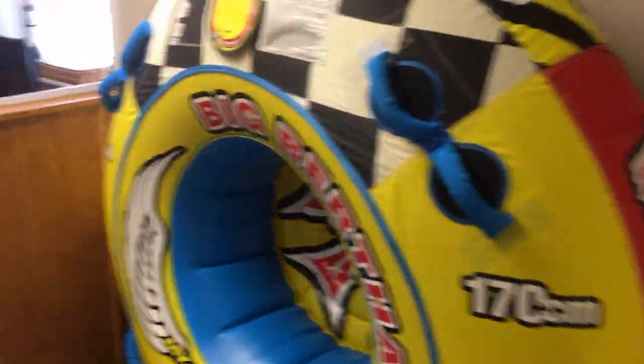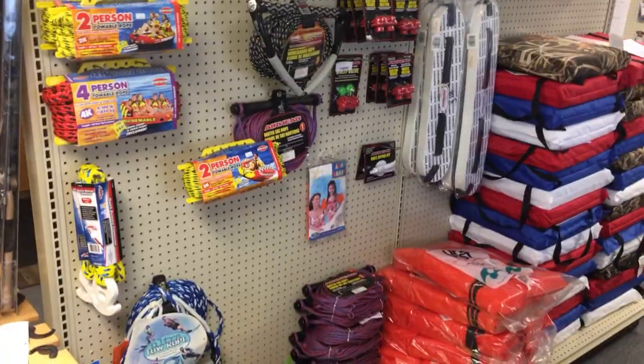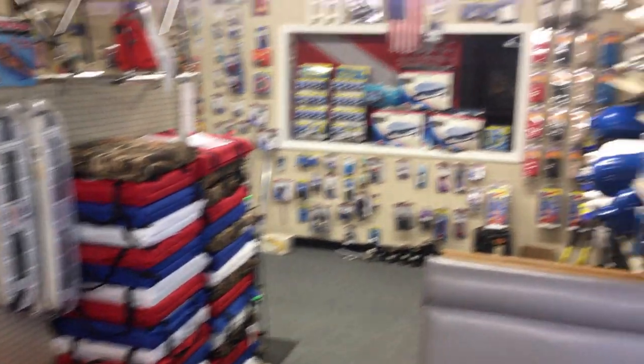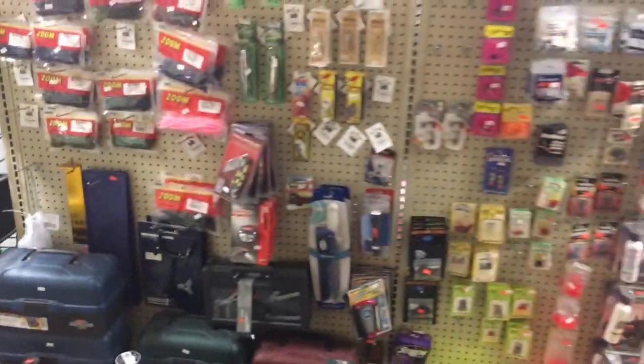We've got mannequins here that we dress up every so often. Some of our water sports stuff — we've got regular apparel too, T-shirts, ice cream parlor merchandise, and snacks and drinks. More water sports stuff over here — floats. Then we get into the boating supplies, which go all the way back. Here's our bait area: we've got live bait, minnows, crickets for the fishermen, fishing supplies, and more boating supplies in the back.